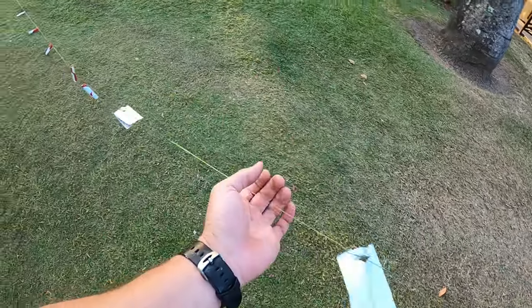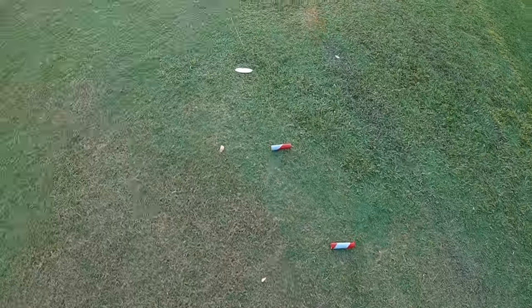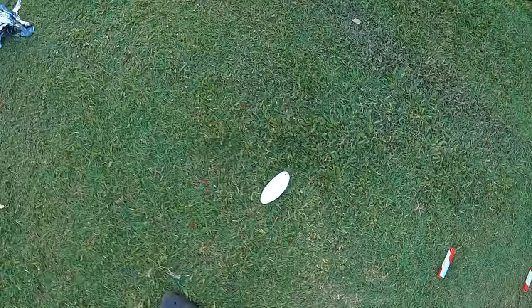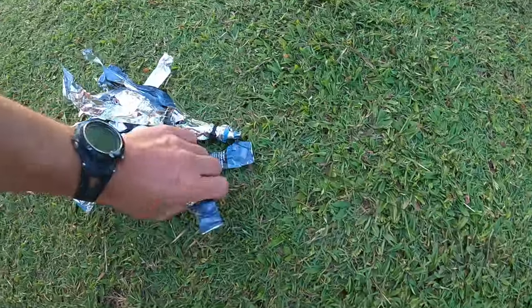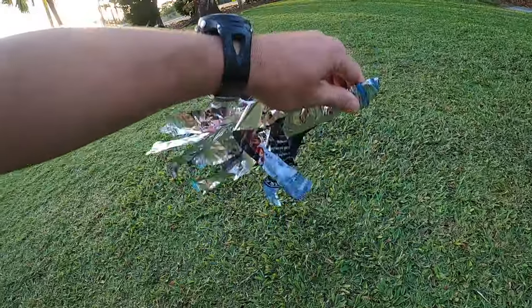We'd both forgotten our flashes, so we did a bit of a DIY. Ginger beer cans as throw flashers that I made up. I also had a mirror from a salt and pepper chip packet rigged up. Hopefully that'll do the job.